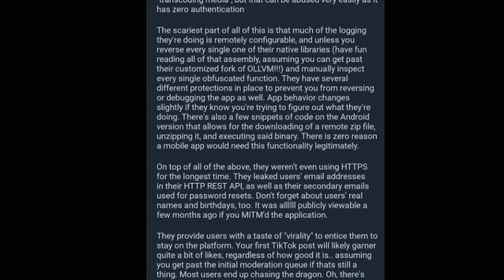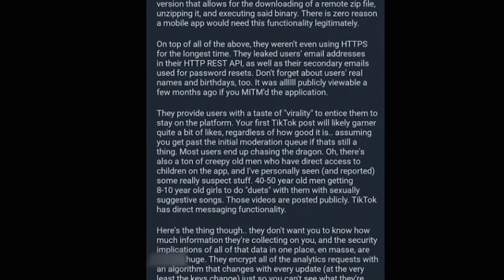There are also snippets of code in the Android version that allow for downloading a remote zip file, unzipping it, and executing that binary. There's zero reason a mobile app would need this functionality — basically they can install things on your Android phone. On top of that, they weren't using HTTPS for the longest time, meaning your information was not safe. HTTP stands for Hypertext Transfer Protocol and the S stands for security — you want that S on there.